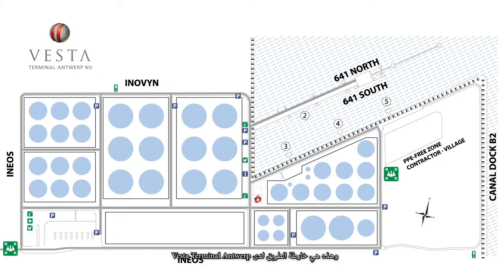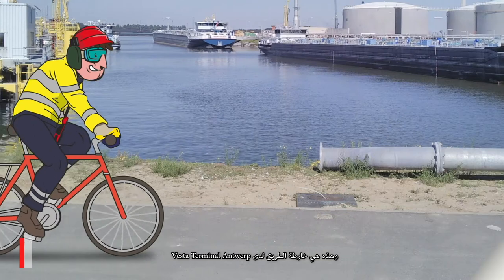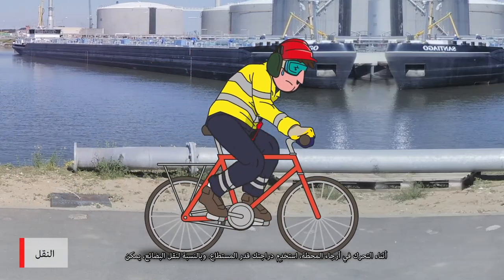By working together and following the safety instructions, we can safely return home at the end of the working day. This is the roadmap of Vesta Terminal Antwerp. While moving around on the terminal, use your bike as much as possible.